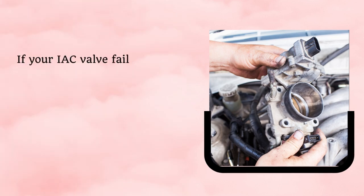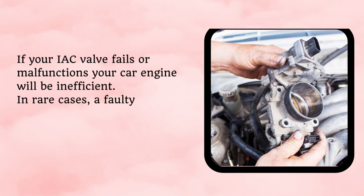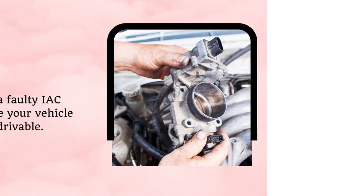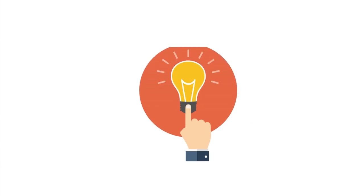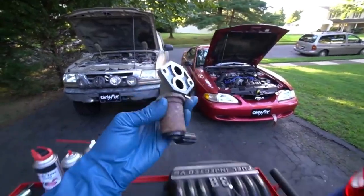If your IAC valve fails or malfunctions, your car engine will be inefficient. In rare cases, a faulty IAC valve can make your vehicle completely undriveable. Knowing the symptoms to identify and fix the issue is always best for your car.